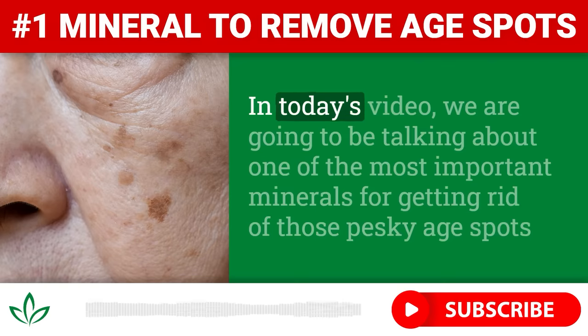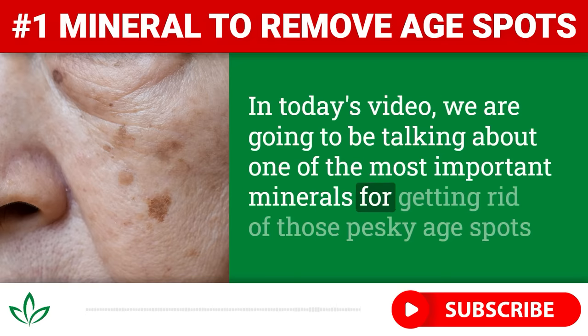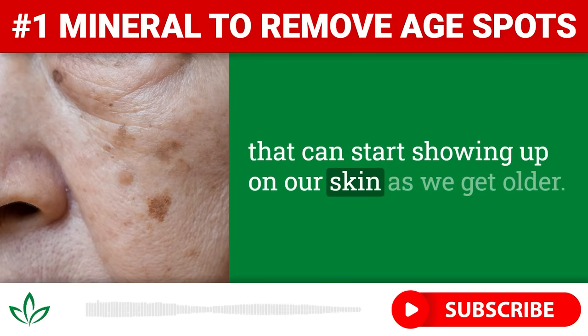Hey, everyone! In today's video, we are going to be talking about one of the most important minerals for getting rid of those pesky age spots that can start showing up on our skin as we get older.